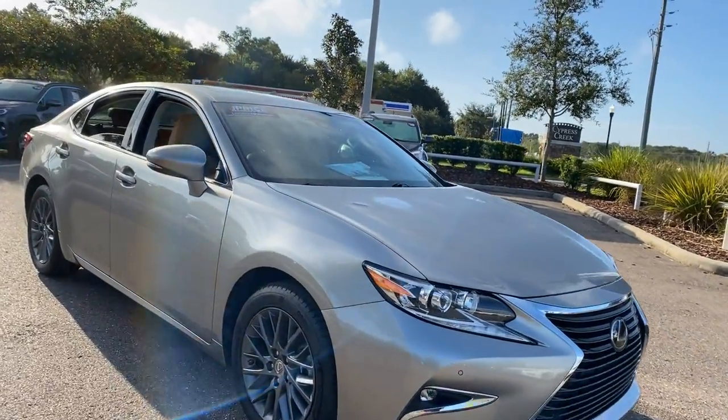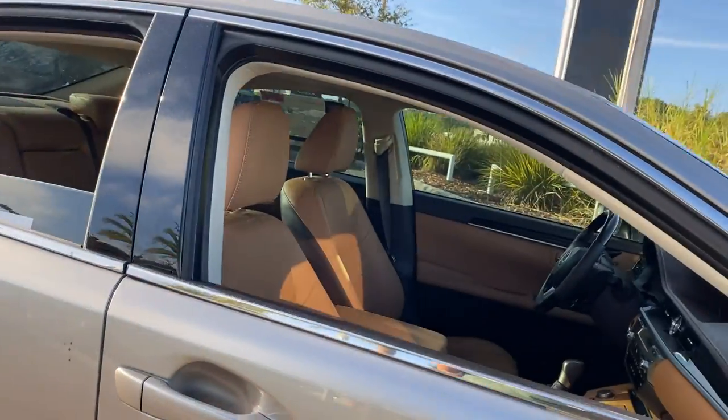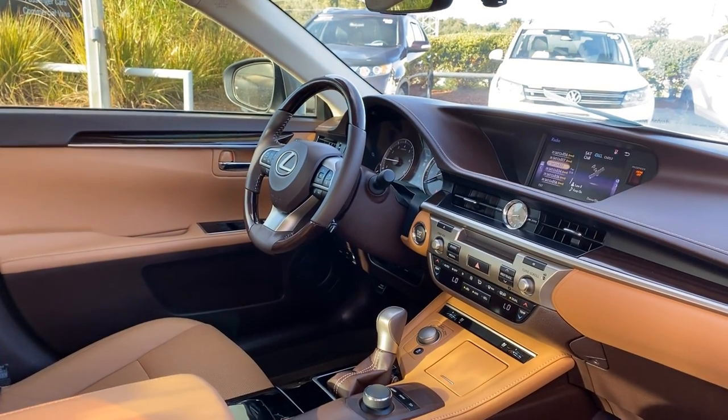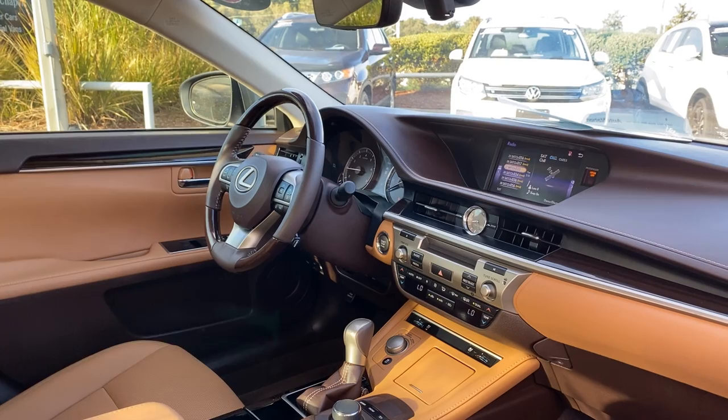This is a 2018 Lexus ES350, gray over beige leather interior, dual power seats, memory seating on the driver's side, leather and wood steering wheel, cruise control, and Bluetooth for your cell phone.